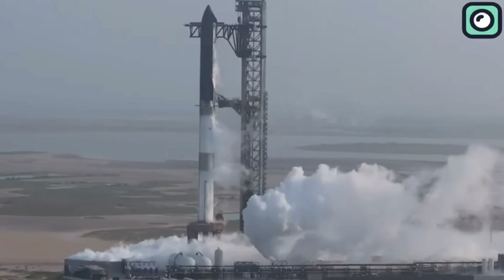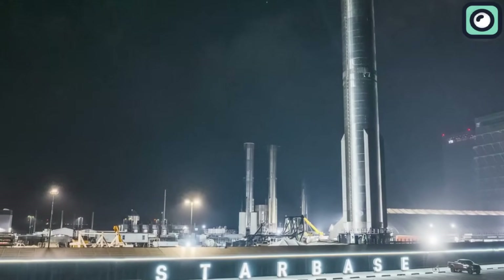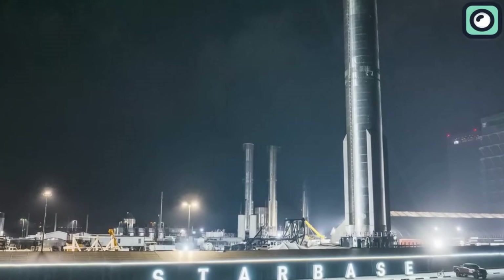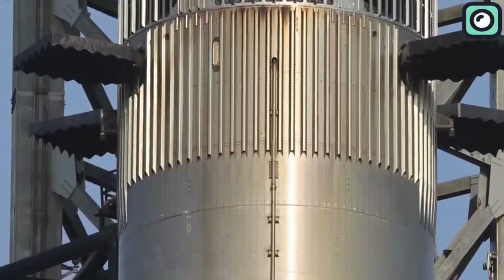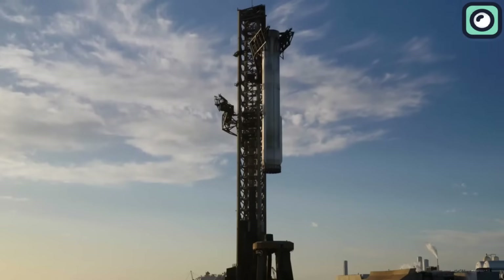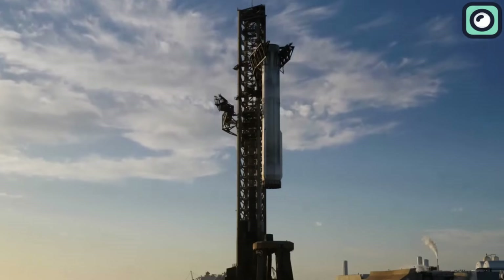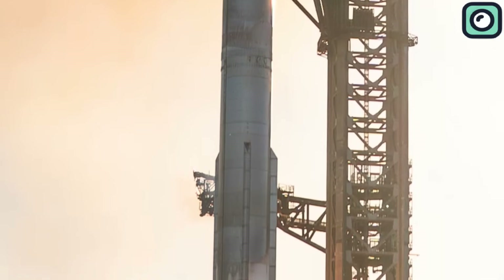The SpaceX team had been working intensively on improvements after the previous flights, particularly around hot staging performance, engine reliability, and the critical re-entry phase. Engineers refined vehicle systems to boost the chance of success in key areas like payload deployment, booster reuse testing, and improved data collection from atmospheric re-entry.